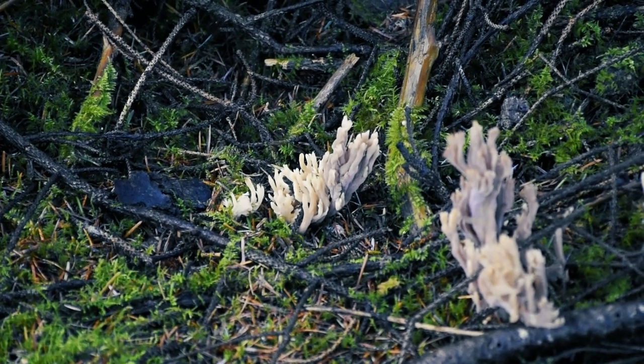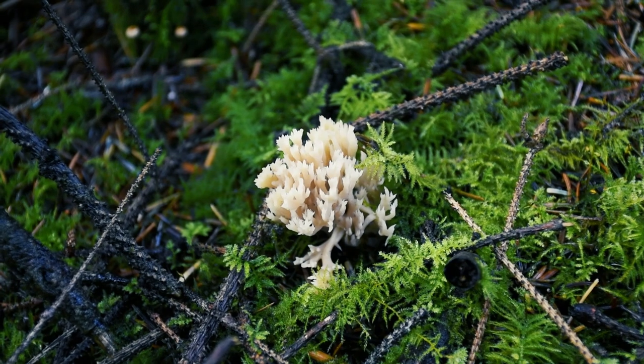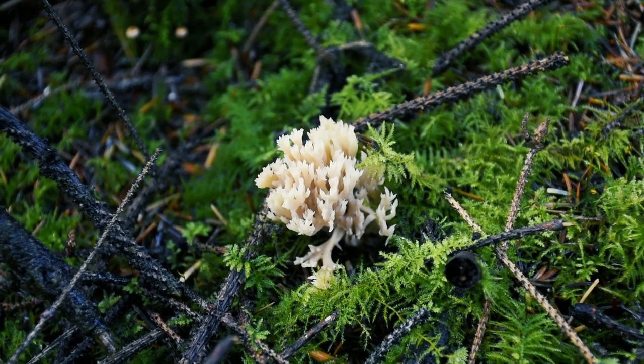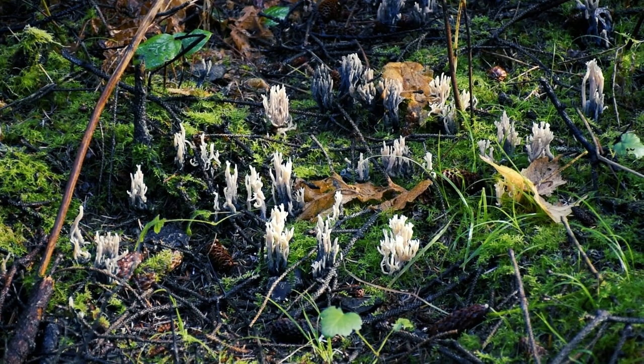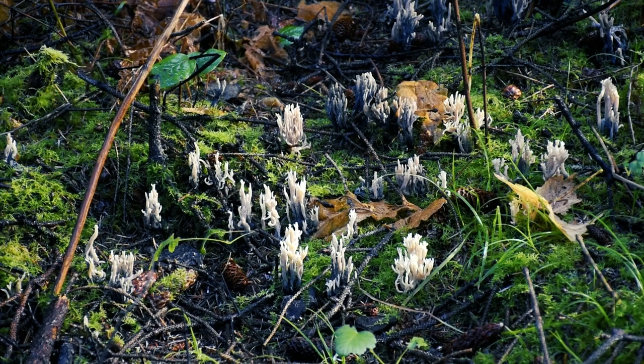Clavelina coralloides is the type species of genus Clavelina, which is related to chanterelles and Hydnum repandum. It has a mild taste and a tough texture, so it's not very appealing as a food source, but it's a fascinating mushroom to observe and study. I like it because it looks like the font of metal band names.